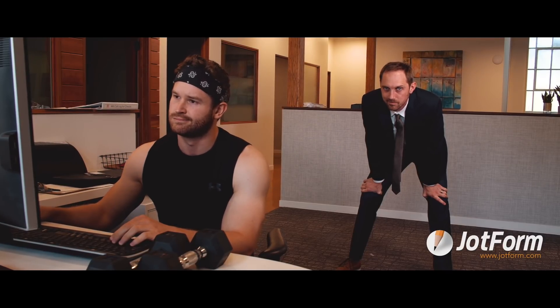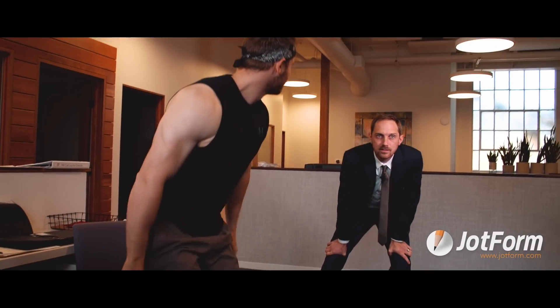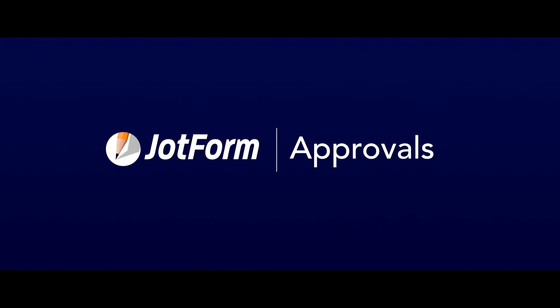Oh, it's a shame. Chad's request got denied. Pathetic. Automate your approval process today with JotForm.